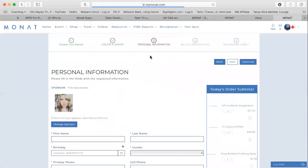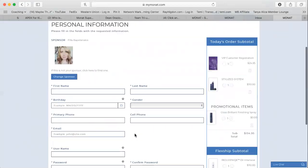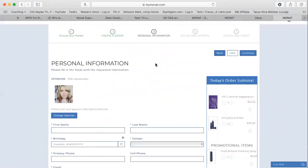I think this is pretty ninja — pretty awesome. Again, always make sure that the sponsor is still correct. You can change it if need be, and then the person can enter all their private information such as username, password, and credit card information. I hope this was helpful for you, and feel free to share it with anyone who may find this useful.